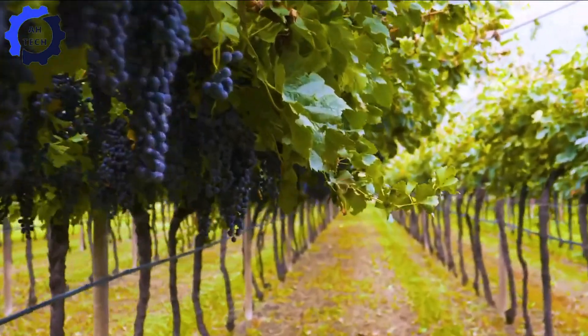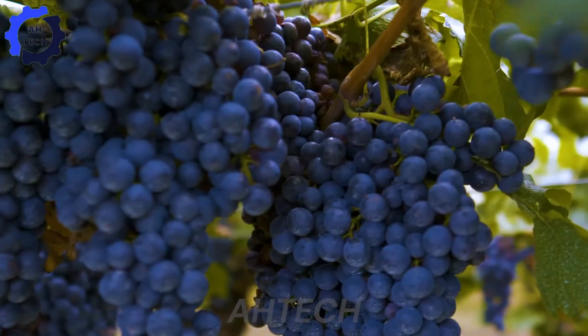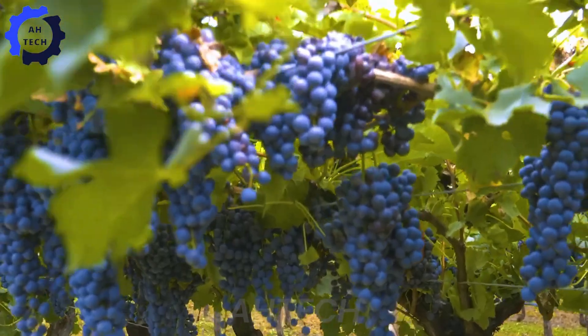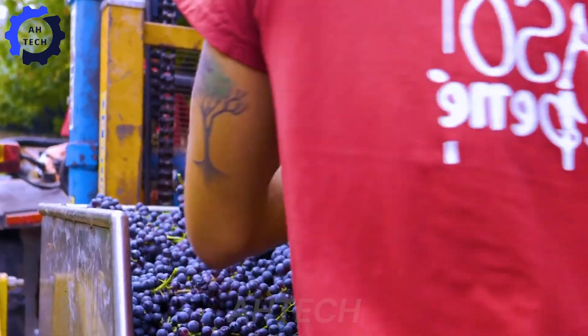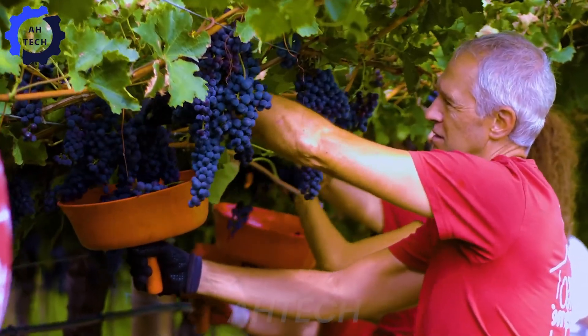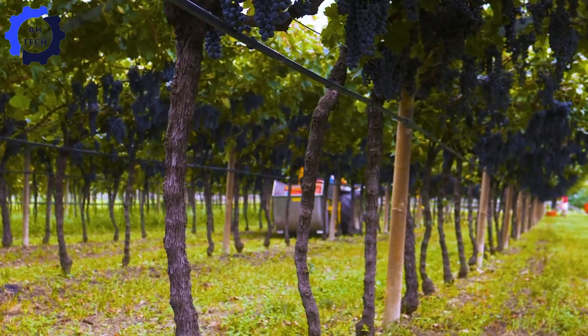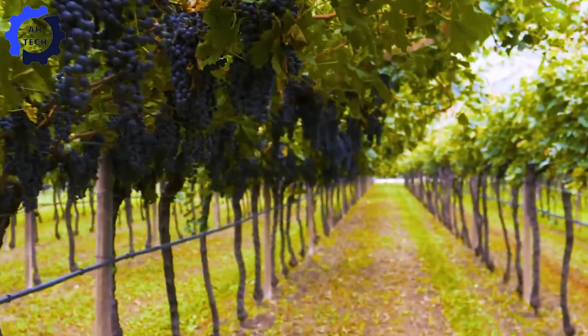The grape harvesting season in Italy is a time of tradition and precision, with the process meticulously planned to capture the fruit at its peak. Harvesting is determined by the Brix level, sugar content, color, and flavor of the grapes, ensuring optimal quality for wine production. Typically, this occurs from late summer to early autumn, with each variety having its specific ripening period.